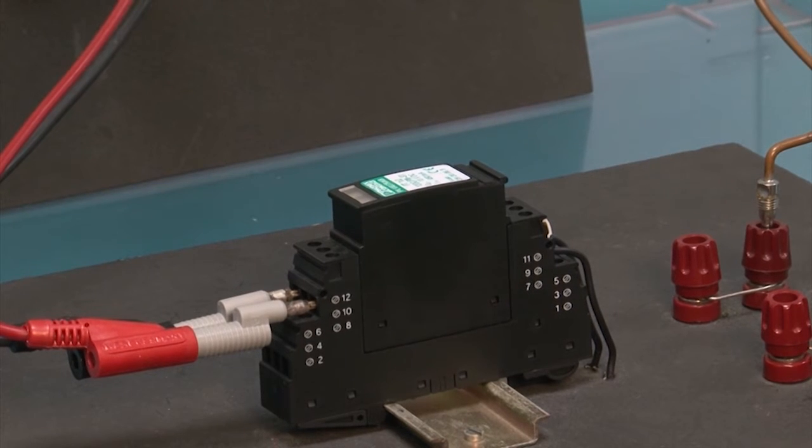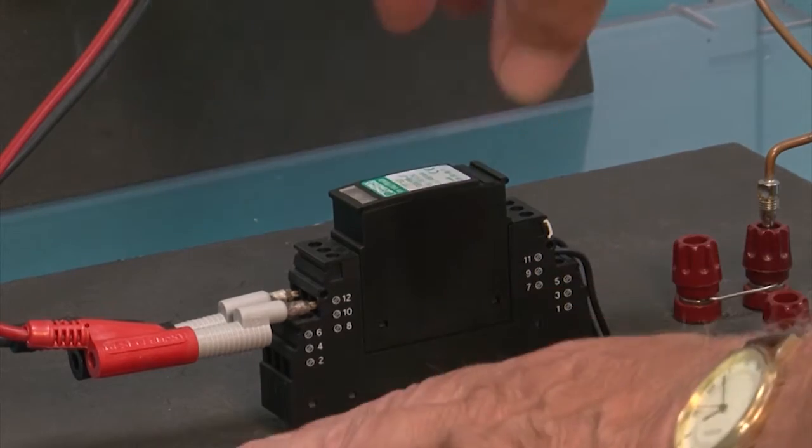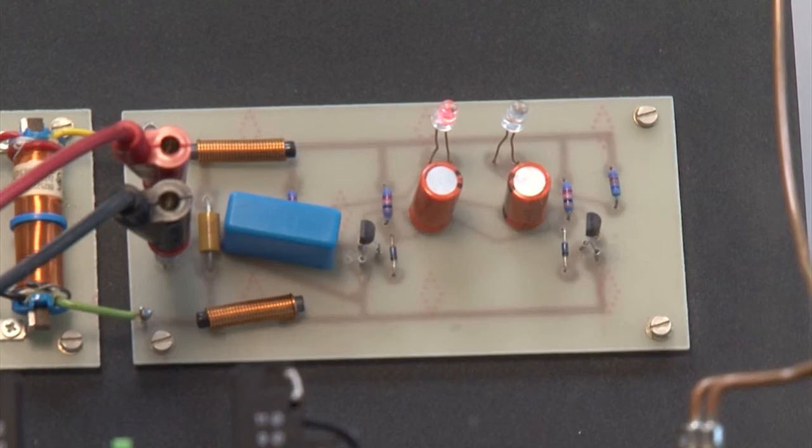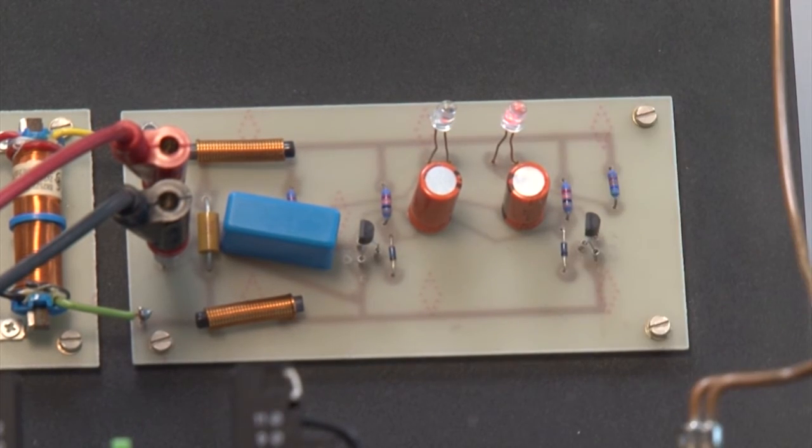Now let's pull out the surge protection device and repeat the experiment. As you can see, the lights have stopped flashing.